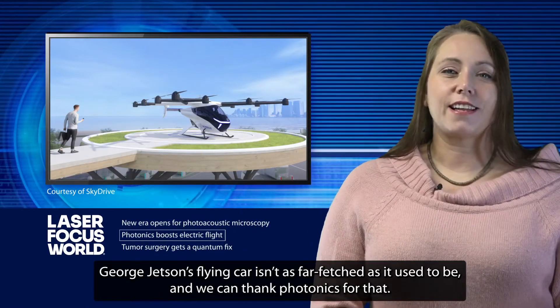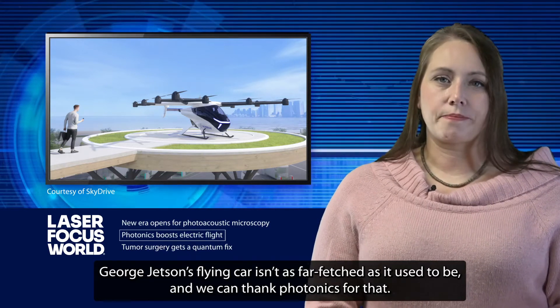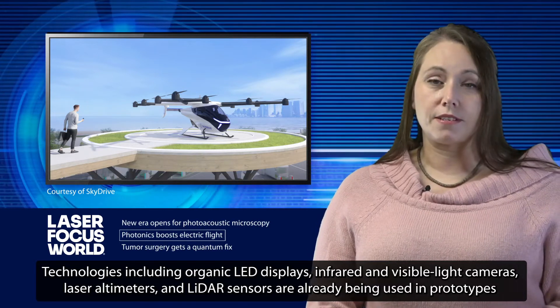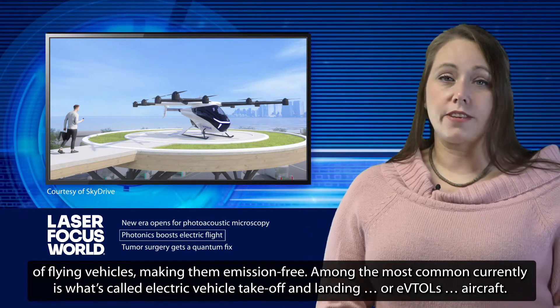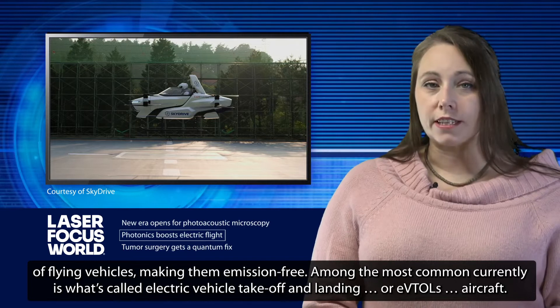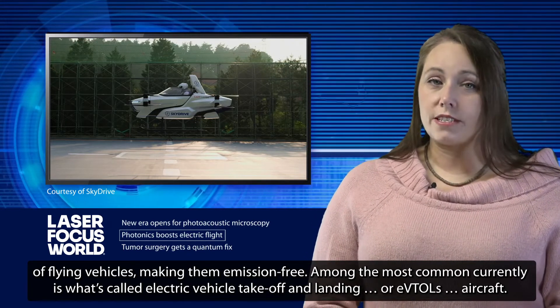George Jetson's flying car isn't as far-fetched as it used to be, and we can thank photonics for that. Technologies including organic LED displays, infrared and visible light cameras, and LiDAR sensors are already being used in prototypes of flying vehicles, making them emission-free. Among the most common currently is what's called an Electric Vehicle Takeoff and Landing, or EVTOL, aircraft.